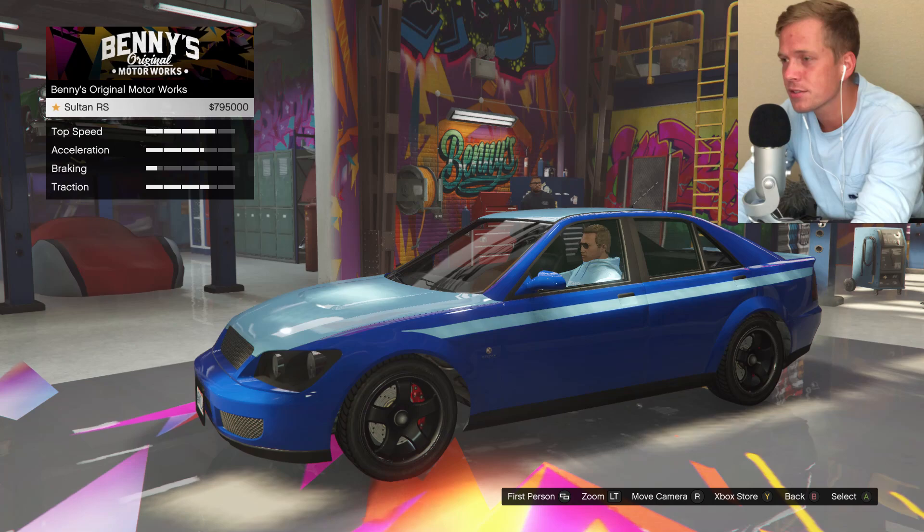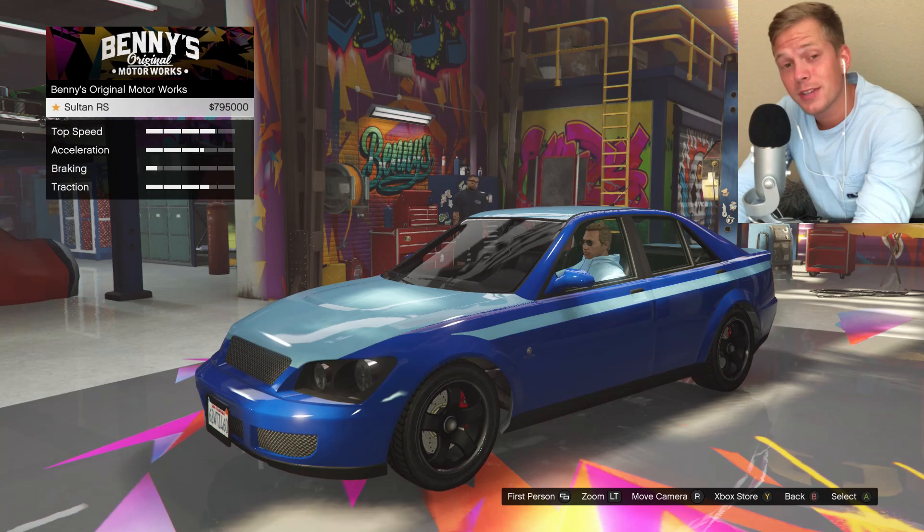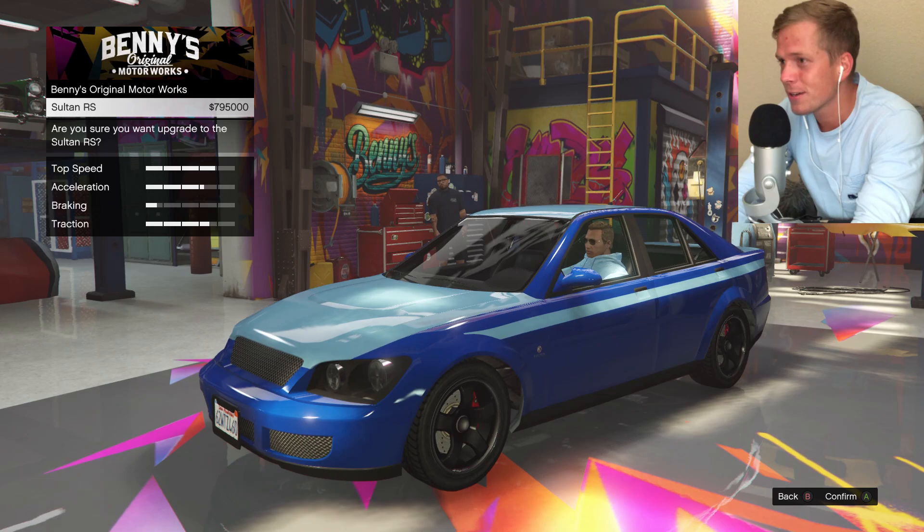Sultan RS. Okay. Well, there goes 800 grand right off the bat. 800 grand — you love to see it.